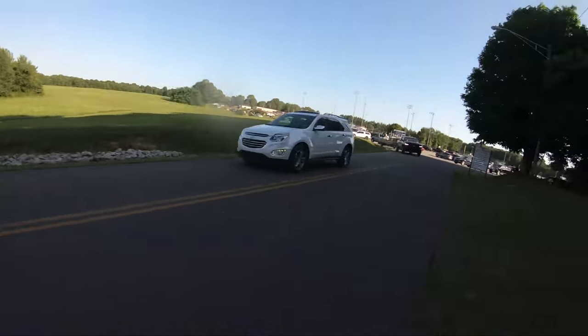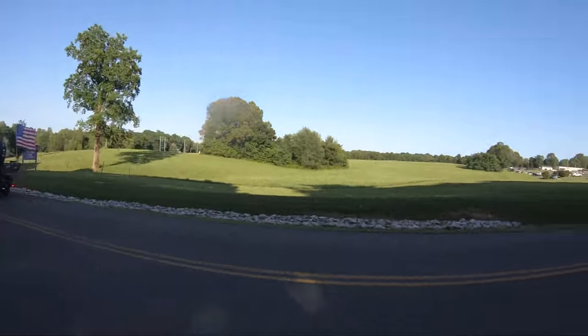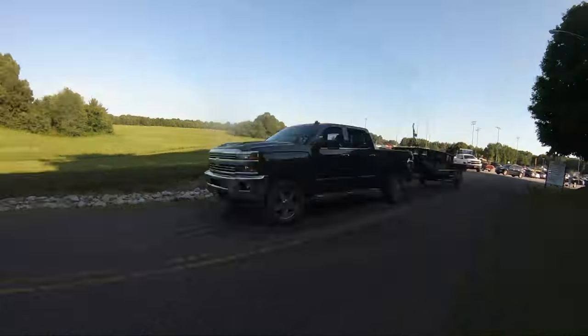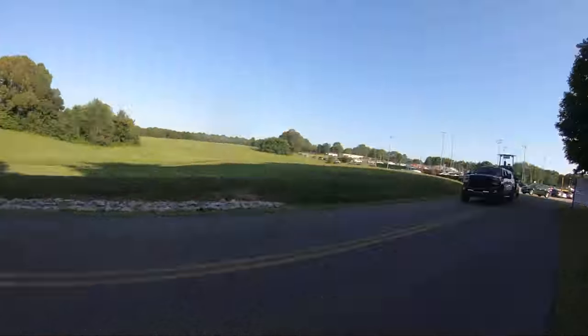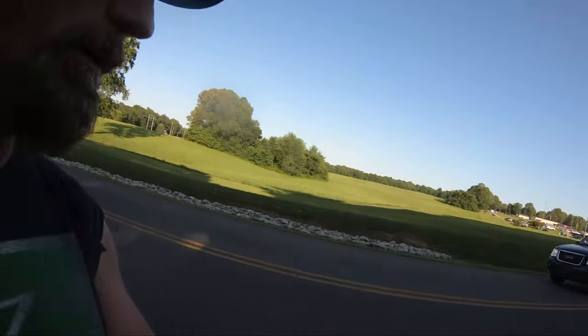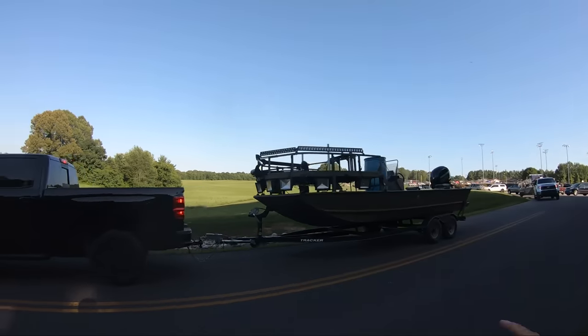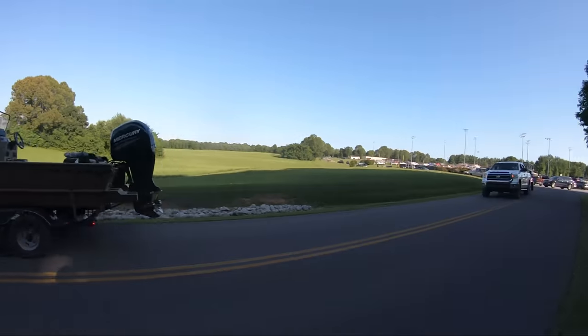'Bad Decision' — that's a good name for a boat. Another big truck, look at that flag. Some of these boats look like they're worth more than my house. There's another Bass Pro boat, yep.